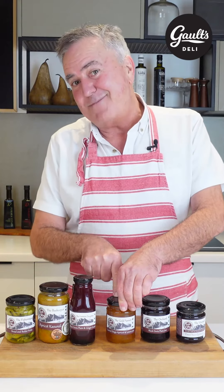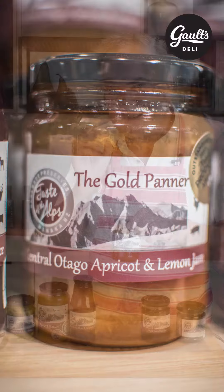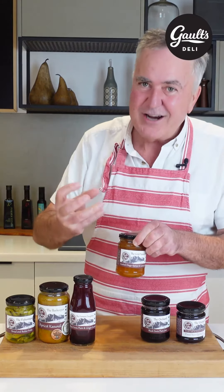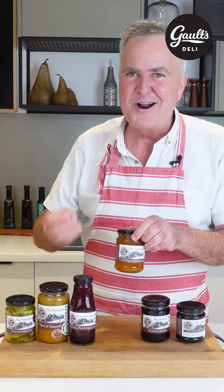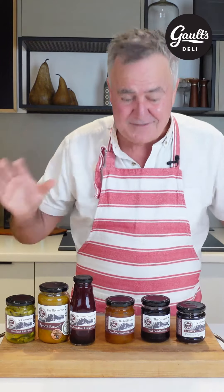Now let's head into the jams. This is the Central Otago apricot and lemon jam — you might even find a pip in there. This is the real deal. Chunks in there. Tastes of apricot and lemon. You've got the whole peelings of lemon in there. It is fantastic.